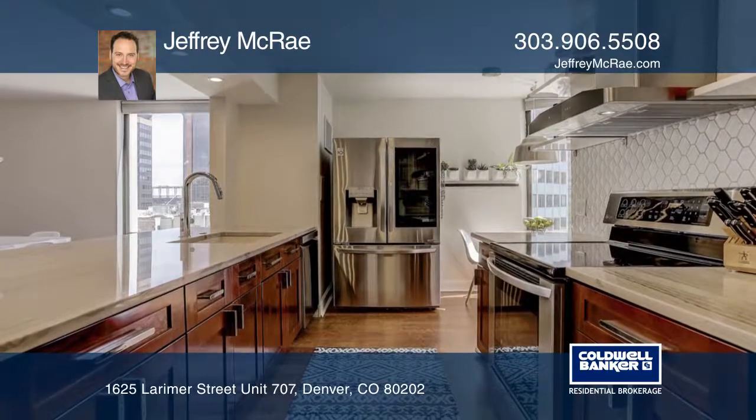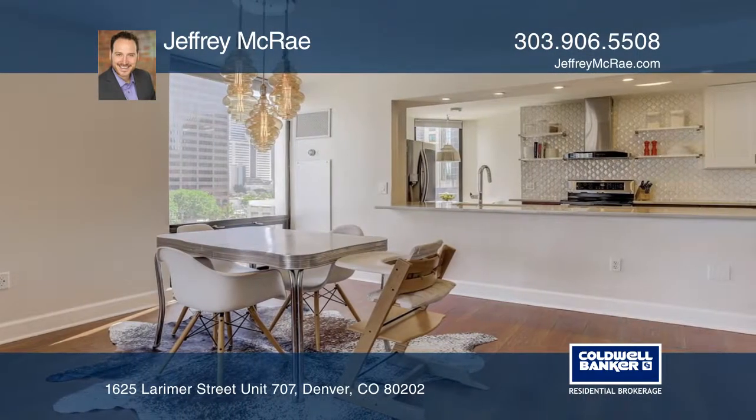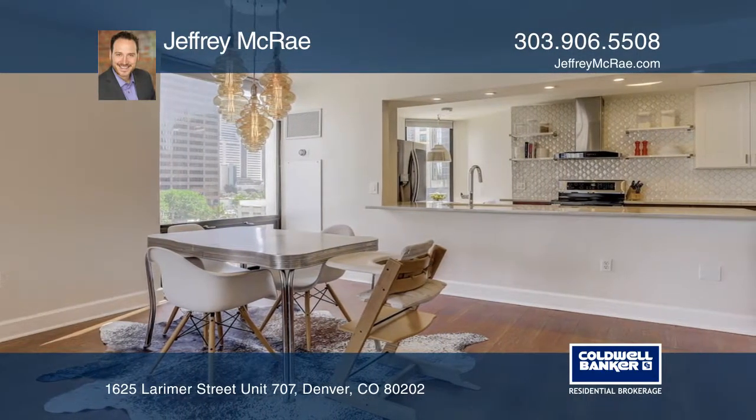Smart home features include dual Nest thermostats, CO detectors, and a soon-to-be-installed smart lock on the front door.